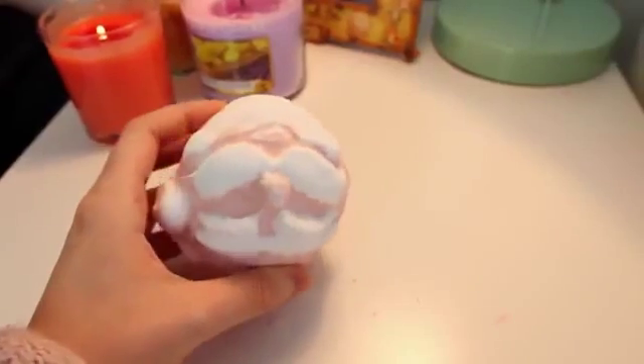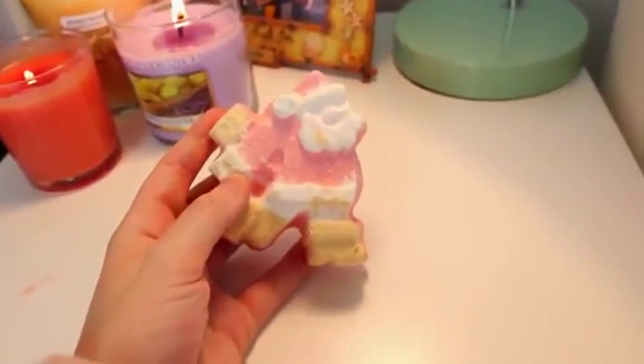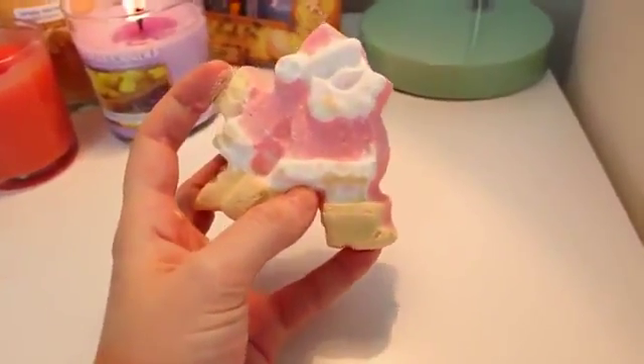This is the Father Christmas bath bomb, which I got last year. It's just really, really lovely. It smells more fruity. I can't explain smells — that's my worst thing. So why I do a whole video on bath bombs, I don't know. This one doesn't look so cracked, so that's a good thing. It must just be the way the others were formed. This is called the Dashing Santa, another bath ballistic. It kinda smells like the Father Christmas, which is a bit weird, but I guess it's just a different form.